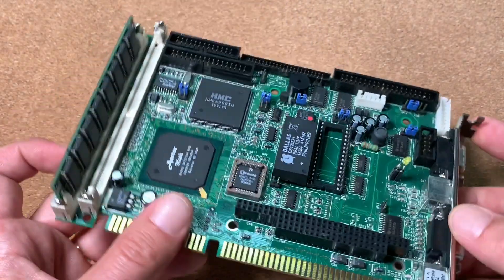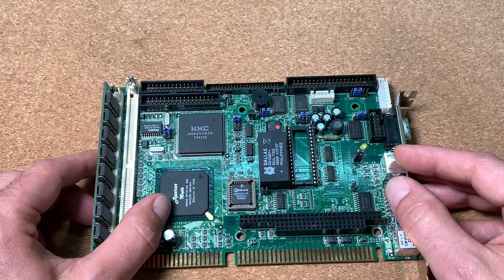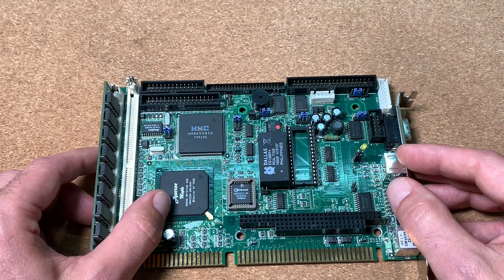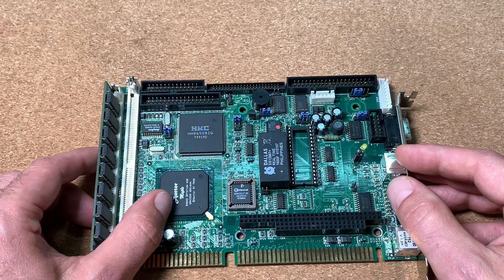Mostly used for industrial applications, we are talking about a highly integrated chip and I am very much looking forward to testing this CPU and challenging it with some DOS applications and games.